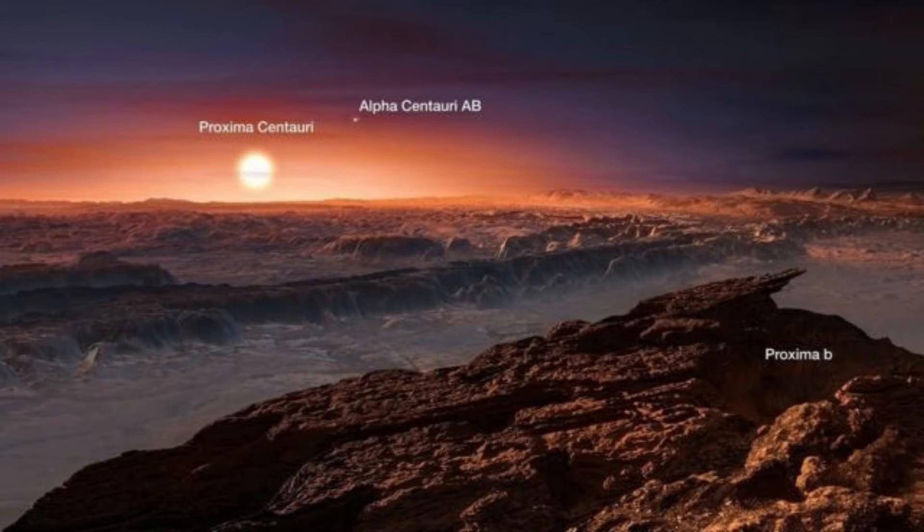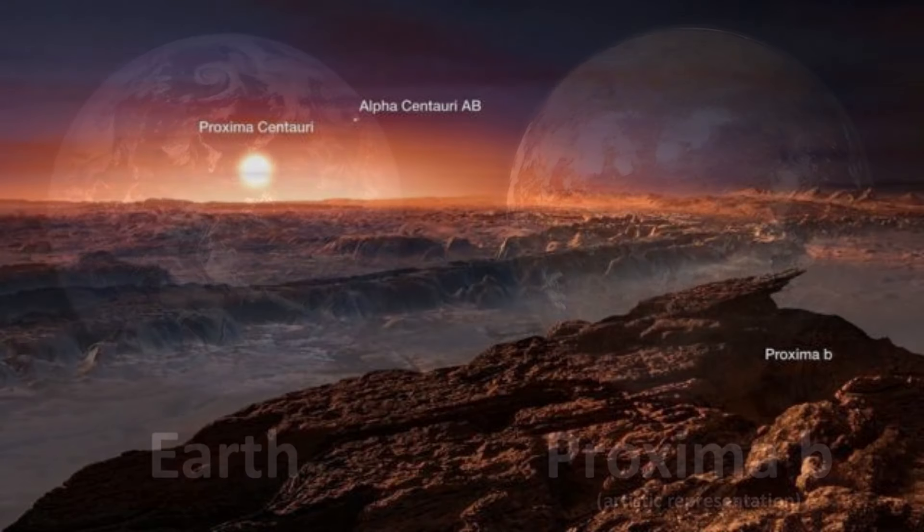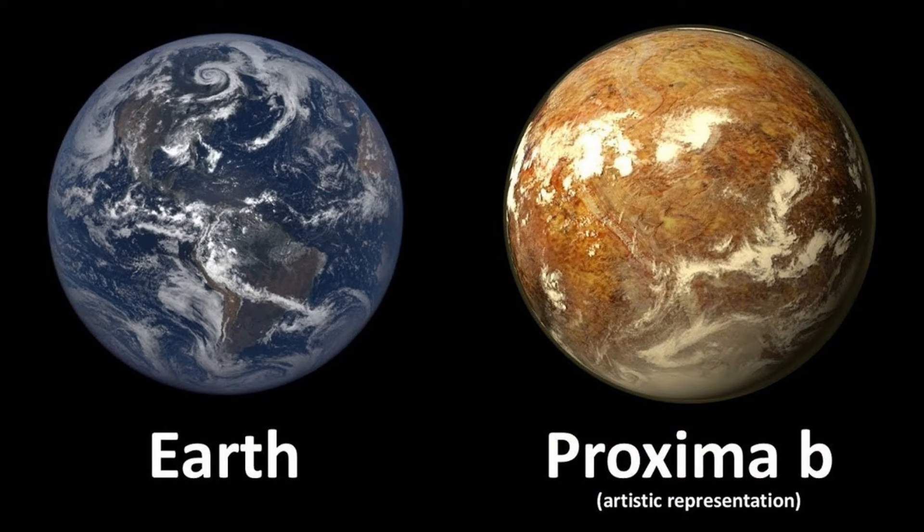As far as exoplanets are concerned, we now have the official image of the City of Lights on Proxima b, a historic milestone that changes everything.